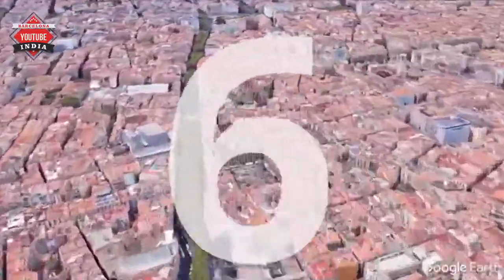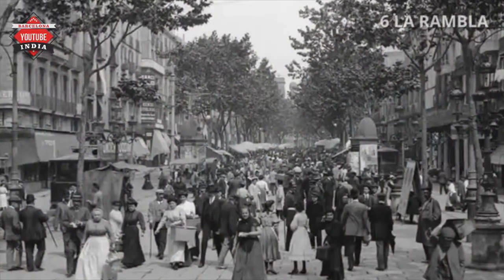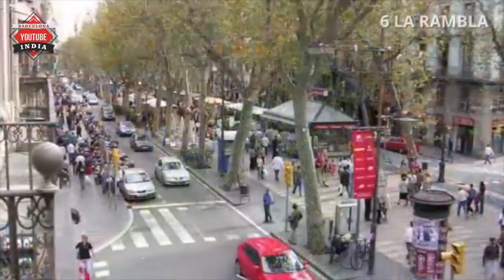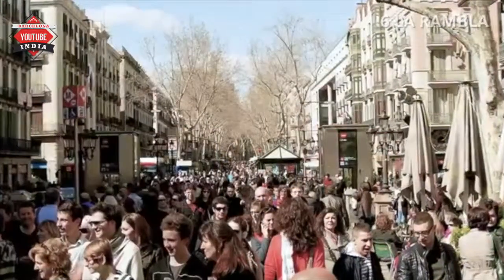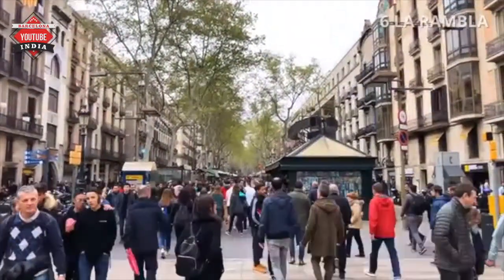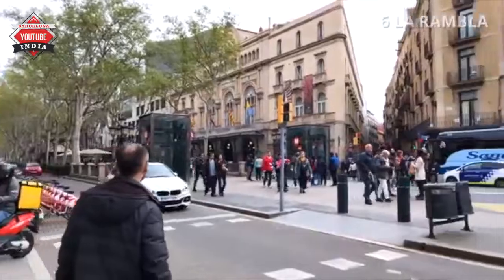Number 6: La Rambla. La Rambla is a 1.2 km long, crowded street in central Barcelona. It was originally a sewage-filled streambed, usually dry, but an important drain for heavy rainwater flowing from the hills during spring and autumn. With thousands of tourists wandering around and soaking up the atmosphere, La Rambla is one of Barcelona's main attractions. However, the boulevard is also infamous for thieves and scammers — in fact, Barcelona is usually called the pickpocket capital of the world.